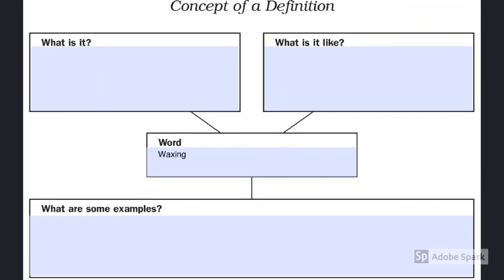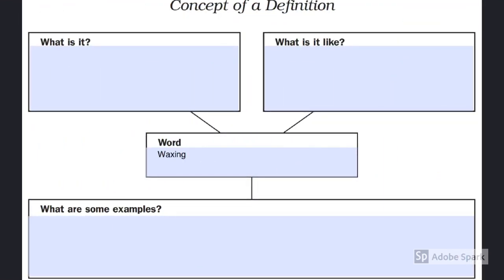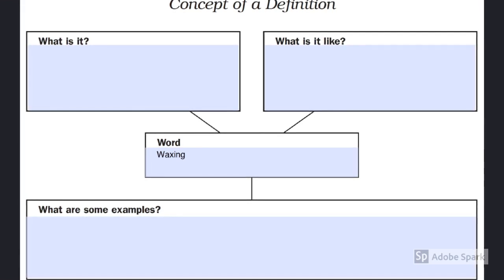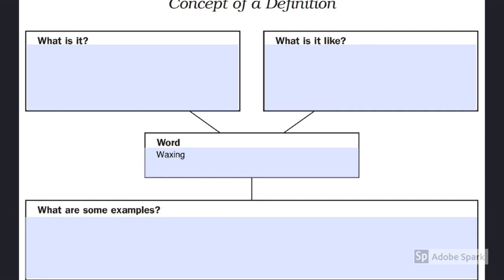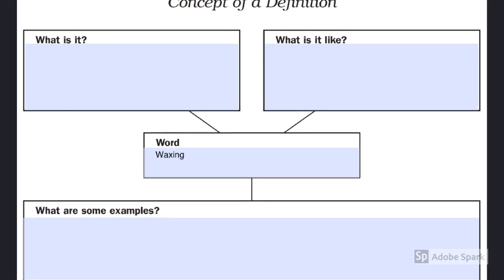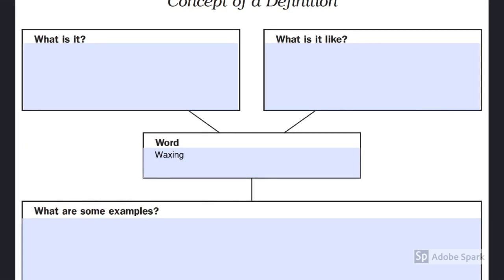The concept of a definition activity will help students to better understand the vocabulary in this book. It will also help students better understand vocabulary so they can go back and make corrections to the semantic analysis checklist activity that they did before reading the book.